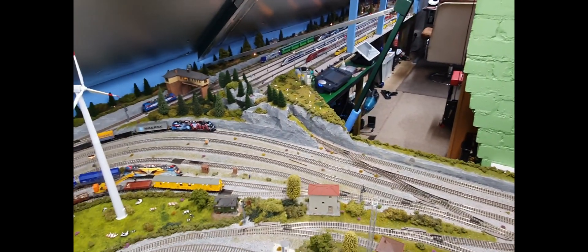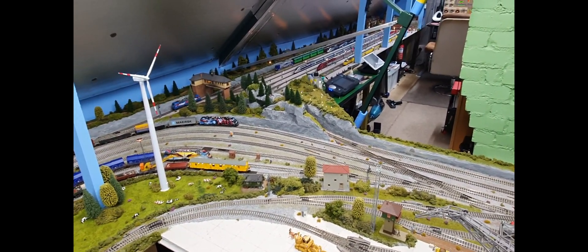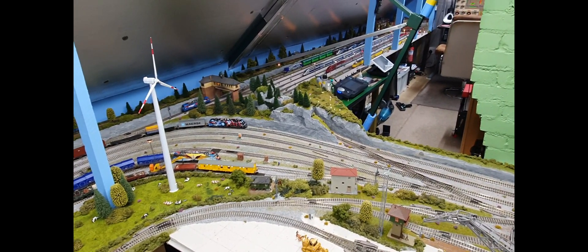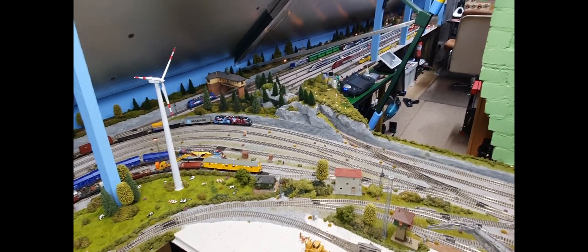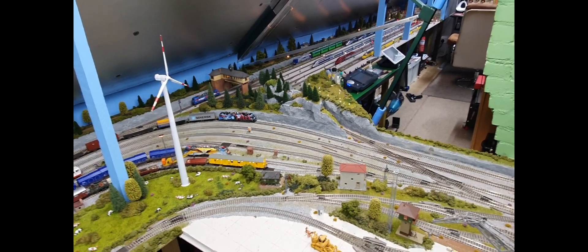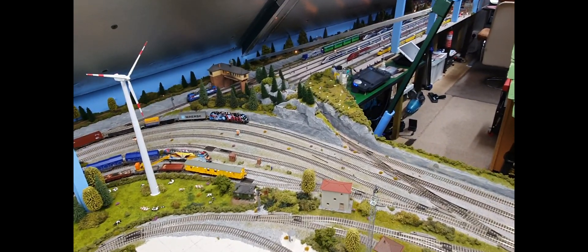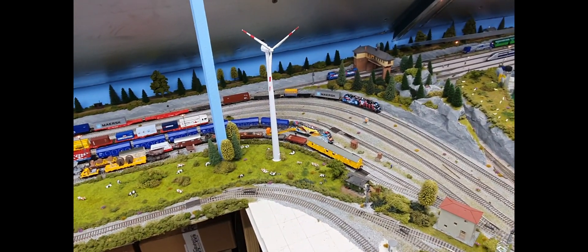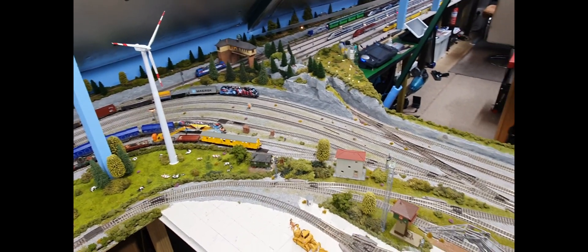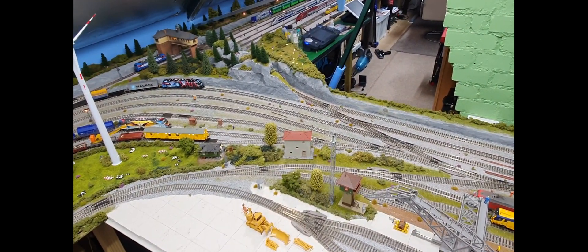It's all good fun because you can just stand around. This sort of automation would be good if you were having a model railway at an exhibition. You could just let the computer do all the workings of it, as long as you've got really reliable point work. You could have a chat with people and not worry about controlling trains going around — working all the points, because that's the most difficult thing.